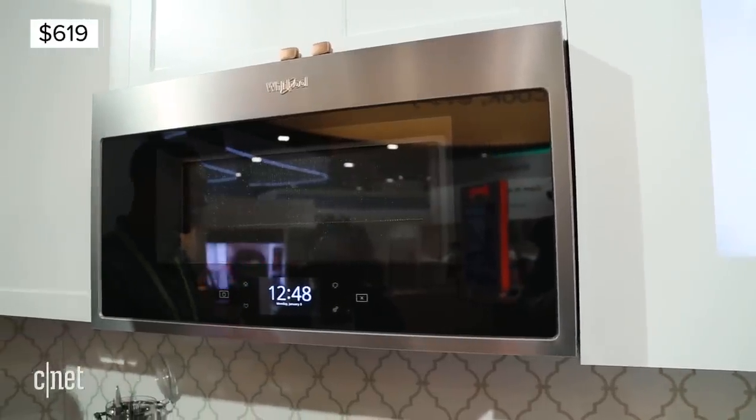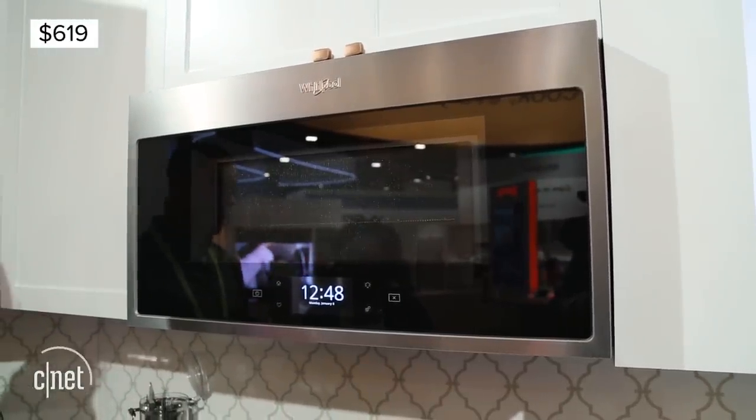This microwave is going to cost you $619 and it'll be available later this year in the U.S.